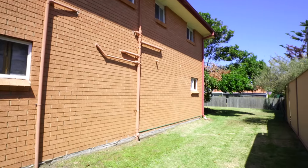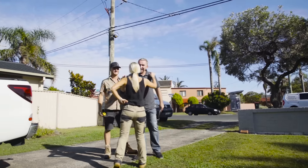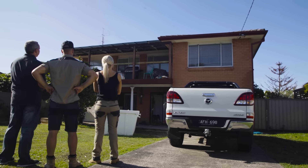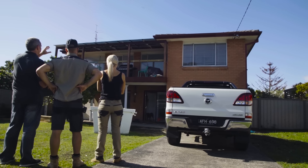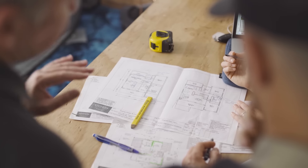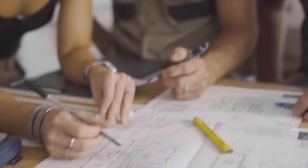One of the appealing things about this house was the really good access down the side, meaning we could do a development out the back with its own access that wouldn't interfere with the front house — a big tick. It was really good having Craig our draftsman over. We measured up around the outside, looked at the streetscape, considered the front garage, then went out the back and started measuring up for the granny flat. He knows the rules and regulations about where it can sit.